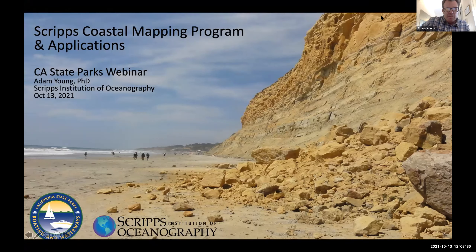I'm going to talk about our coastal mapping program, some of the applications, and I'll focus a bit on the specifics of coastal cliffs and our cobble research.